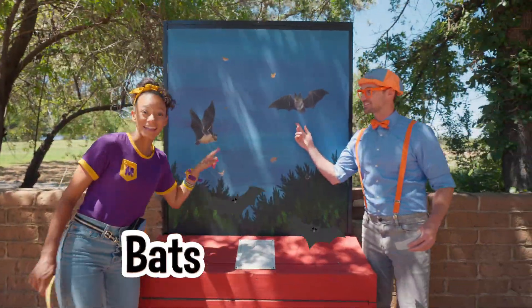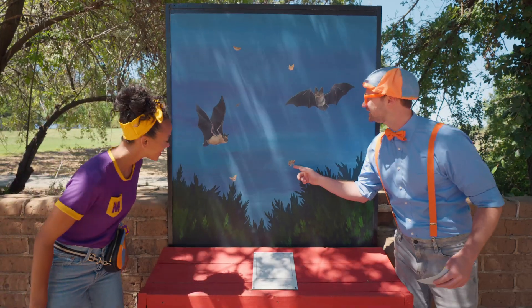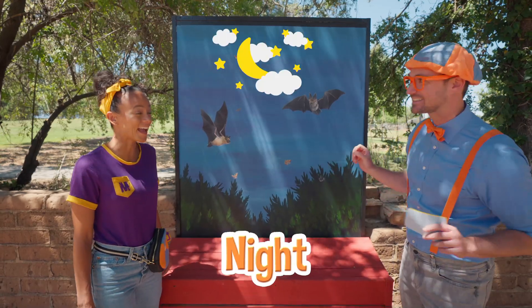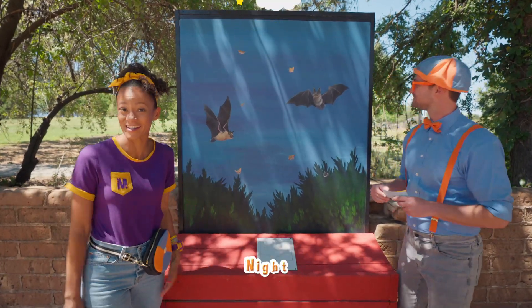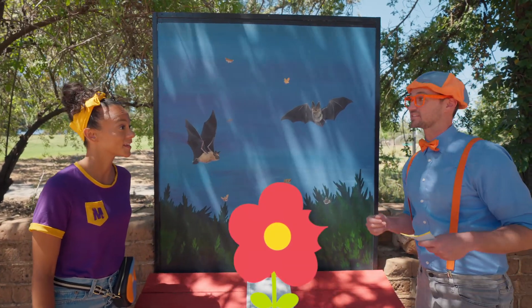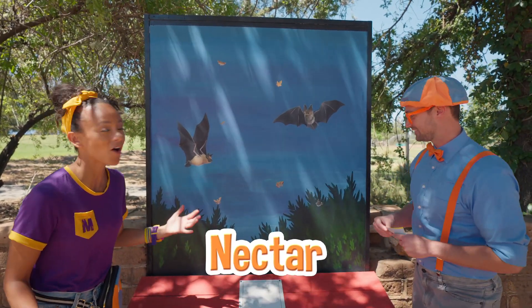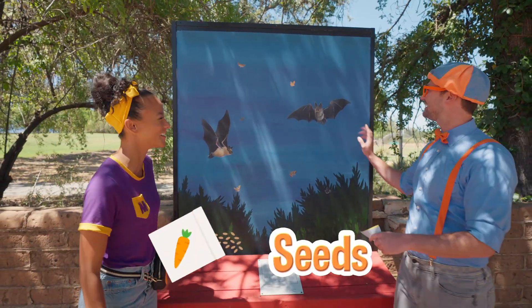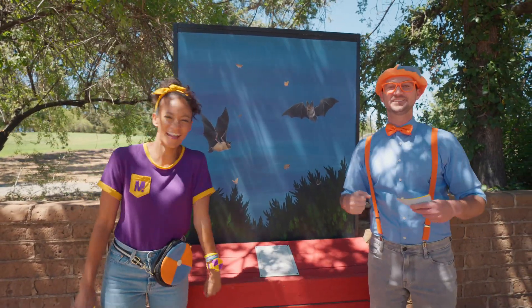Bats! I see butterflies still. Yeah, those bats are so cool — they're black and they love to come out at night. And they're also pollinators. They like to eat parts of the flower or maybe drink some nectar. And all of this helps the flowers make seeds. Very useful and practical animals!